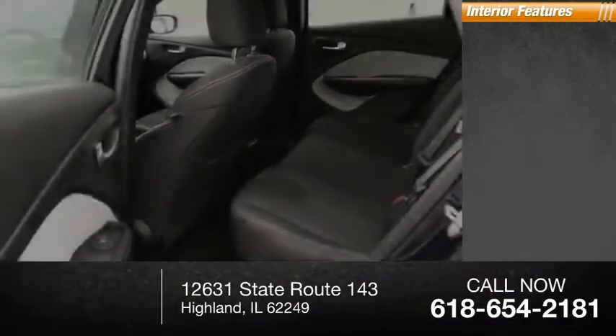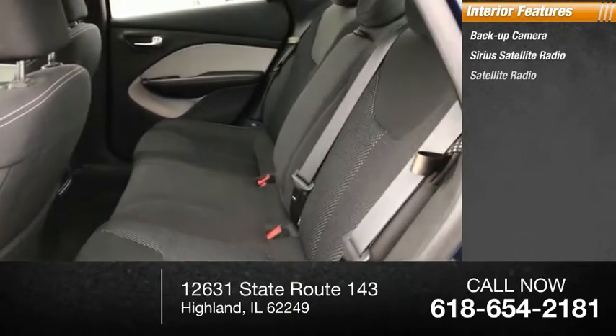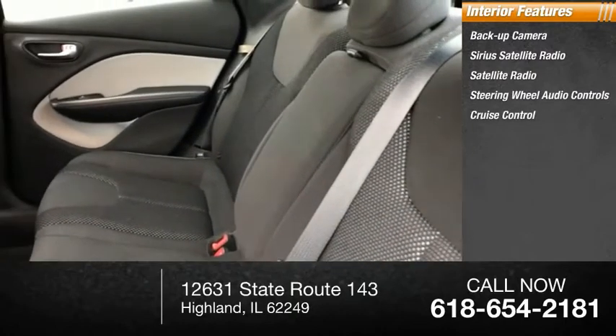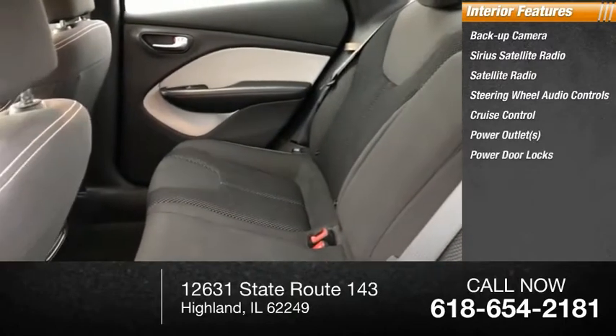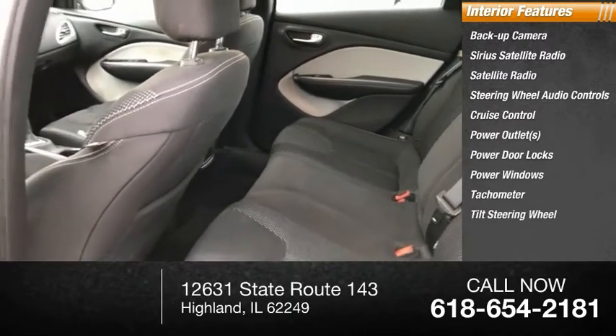Inside you'll find a backup camera, Sirius satellite radio, steering wheel audio controls, cruise control, power outlets, power door locks, power windows, tachometer, and tilt steering wheel.